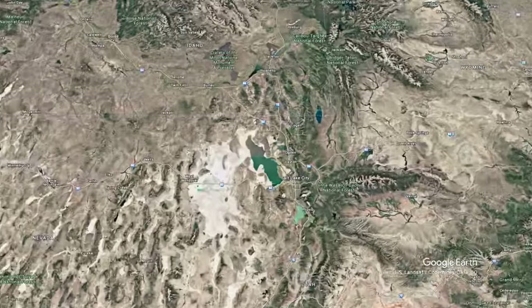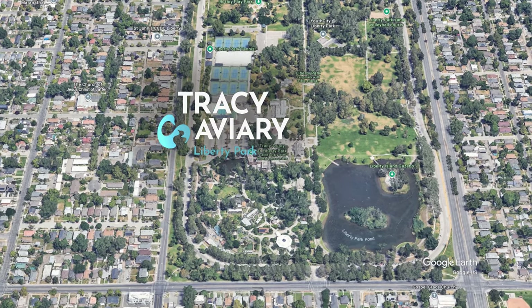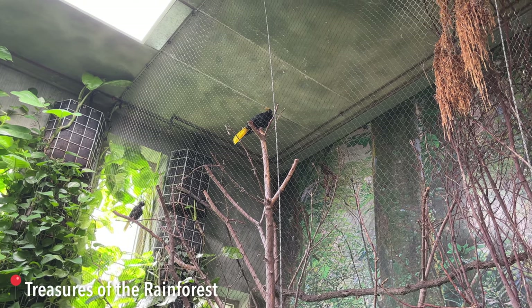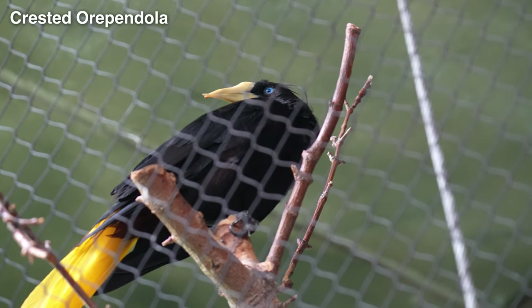The Tracy Aviary is one of only two freestanding aviaries in the nation. It's located in Liberty Park, pretty close to downtown Salt Lake, and has eight acres of grounds to explore. Let's get right into the rainforest.